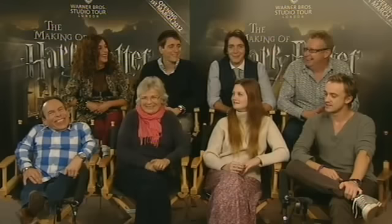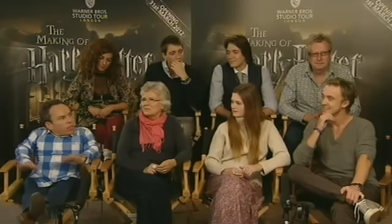Laurie Buck of feltbeats.com asks: was there a particular set you'd like to hide in to get away from everything? Room of Requirement — you could go missing for hours in there. I actually chilled out in the Great Hall once and everyone left me and went to lunch. I used to ride my Segway around the Great Hall. When it was empty it was a bit spooky but quite calming at the same time.